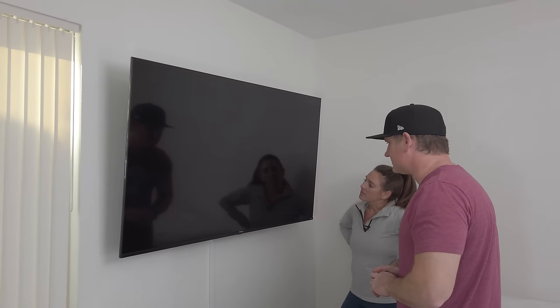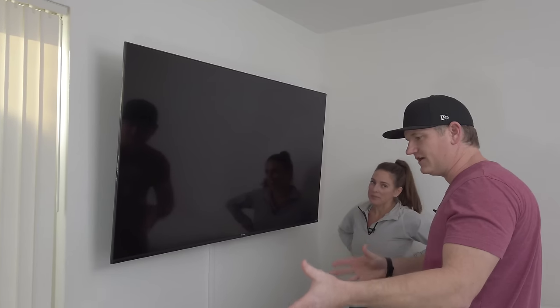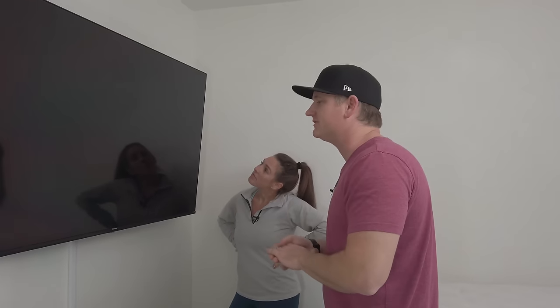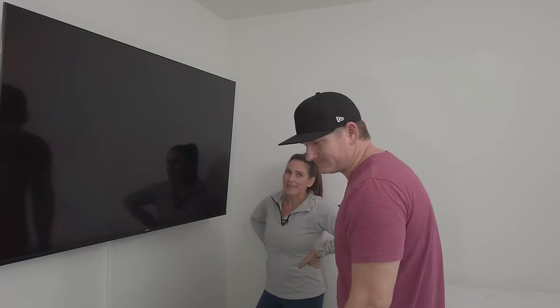I'm pretty impressed — it's got a lot of nice plastic covering the TV, it's very well packaged inside that box. For a more affordable TV, so far so good. Let's turn it on — where's that Roku remote?